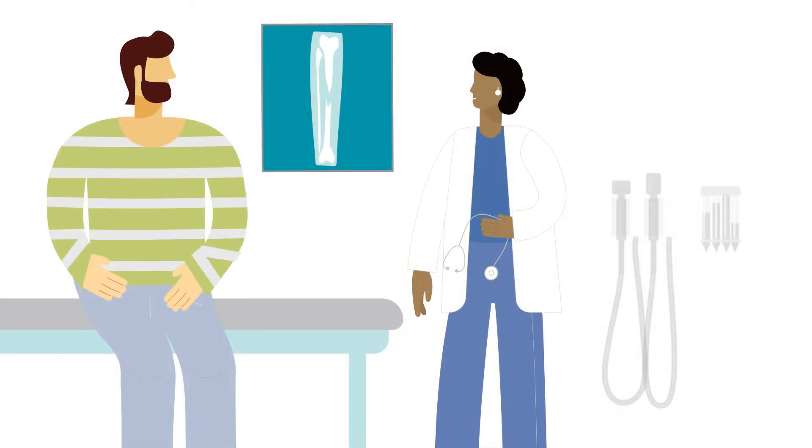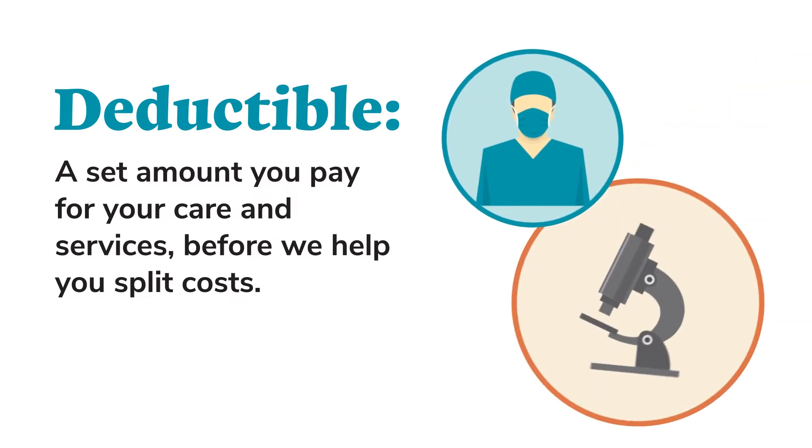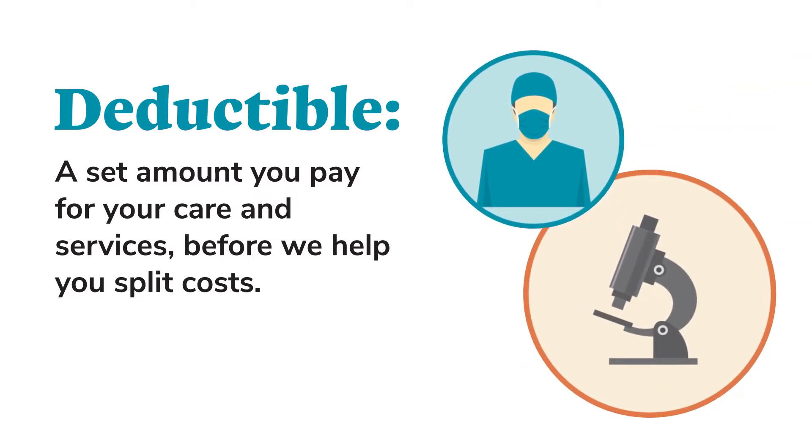His plan covered the surgery as one of his benefits, but he had to pay his portion. First, he had to pay his deductible — the set amount you need to pay for certain covered services, like surgeries and tests, before the plan starts helping you pay. You only have to reach your deductible one time every year; you don't have to pay it for each surgery, test, or service.